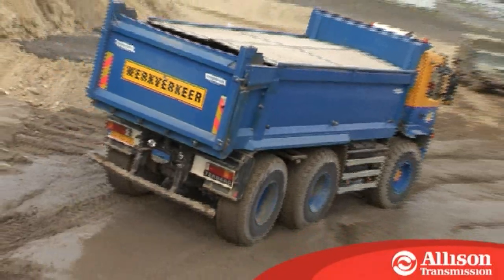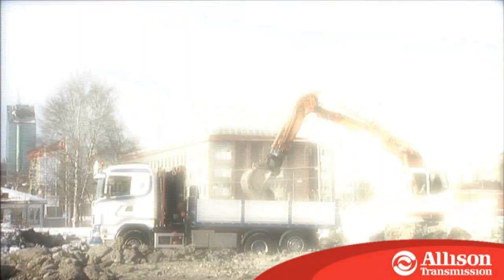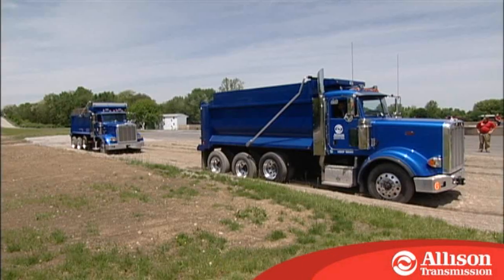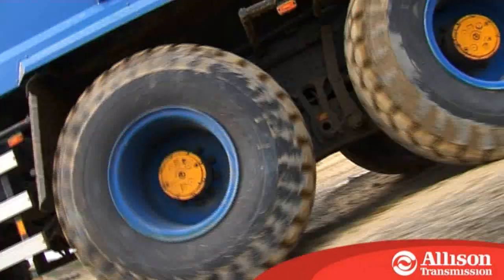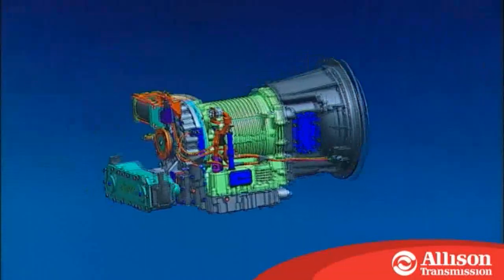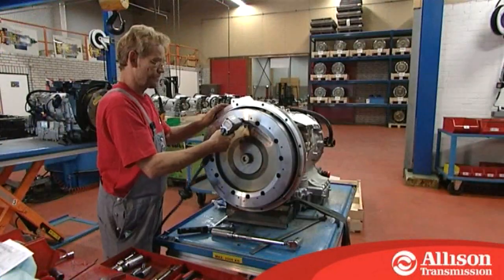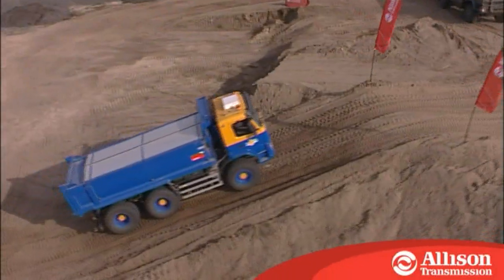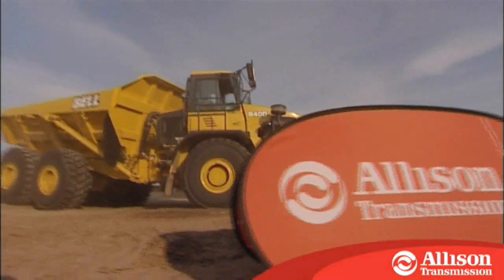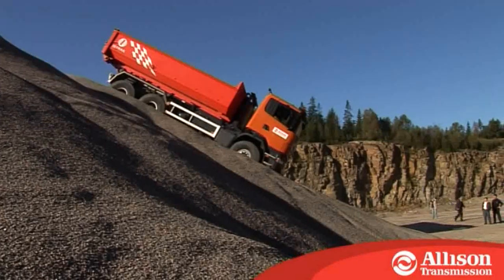Having spent over 60 years supplying transmissions to the construction industry, Allison fully understands the rigorous demands placed upon vehicles and the key requirements of fleet owners worldwide. That's why we design and build our fully automatic transmissions for high performance with efficiency and low maintenance, helping vehicles to achieve faster work cycles and extended service intervals, giving you greater value from less investment.